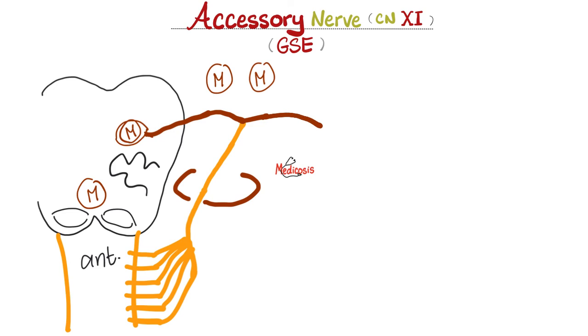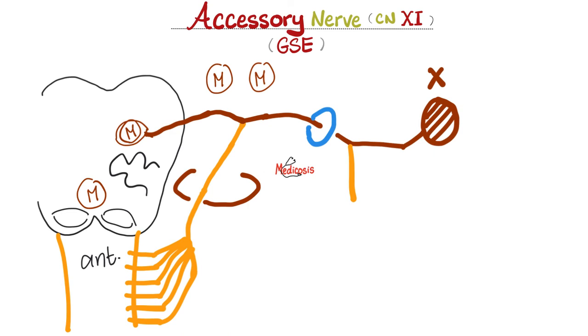Here is the spinal root of the accessory nerve going up until it meets with the cranial root, and then they join together to give us the accessory nerve. The accessory nerve will then move into the jugular foramen. Who else is in the jugular foramen? Please comment below. After we pass through the jugular foramen and leave the cranial cavity, the two roots will separate again. The cranial part will join with the inferior ganglion of the vagus nerve to supply all the muscles of the pharynx except stylopharyngeus, all the muscles of the palate except tensor palatini, and all the muscles of the larynx with no exceptions.